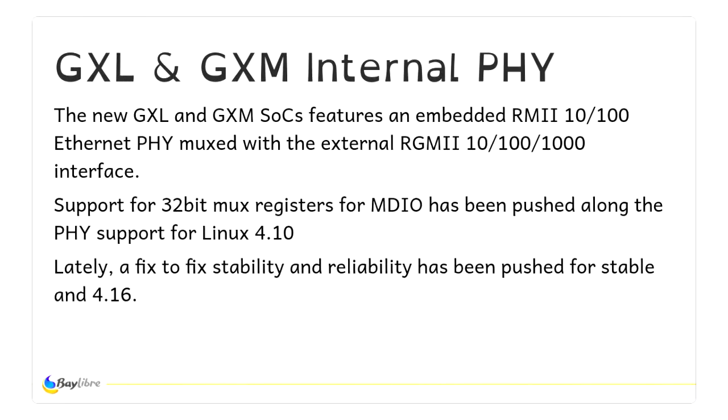They also use an internal Ethernet PHY on the new SOC family, which has a custom mux for supporting both external and internal PHY. But that's classic on Chinese SOCs — all Allwinner SOCs have the same issue.